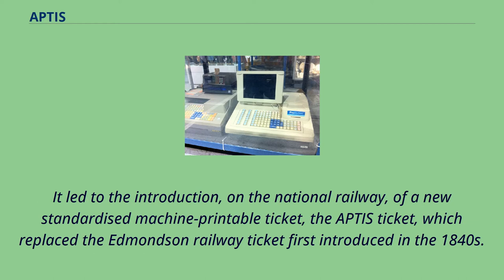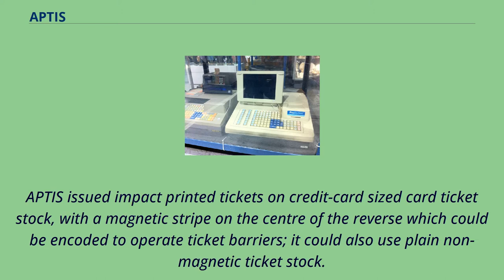It led to the introduction on the National Railway of a new standardized machine-printable ticket — the APTIS Ticket — which replaced the Edmondson Railway Ticket first introduced in the 1840s. APTIS issued impact-printed tickets on credit card-sized card ticket stock, with a magnetic stripe on the centre of the reverse which could be encoded to operate ticket barriers. It could also use plain non-magnetic ticket stock.